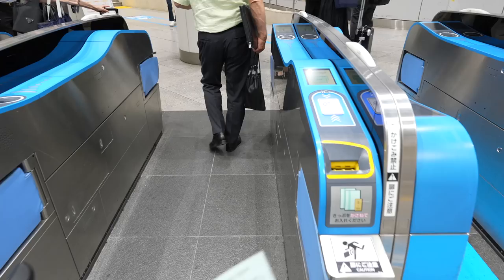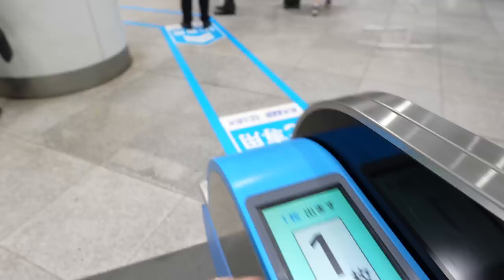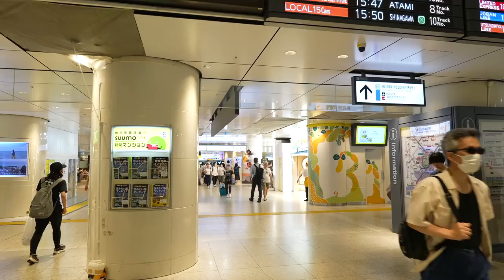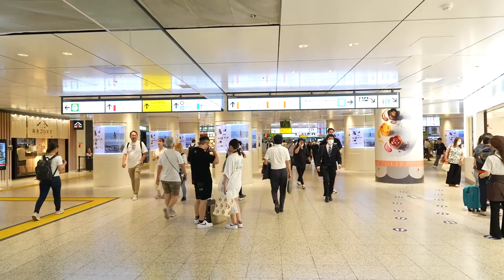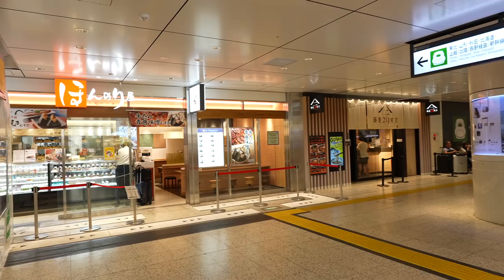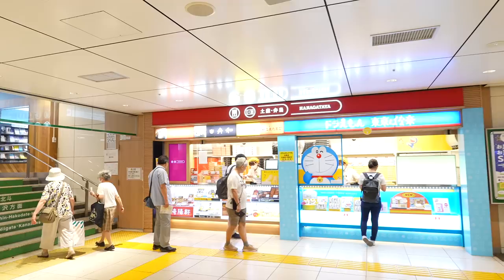Now let's enter the station. So now we are inside Tokyo station, but not the Shinkansen station yet. In the last video I introduced around the Tokyo station area, but today let me introduce a little bit of the inside. There are so many stores outside Tokyo station, but inside, also there are so many restaurants and stores.